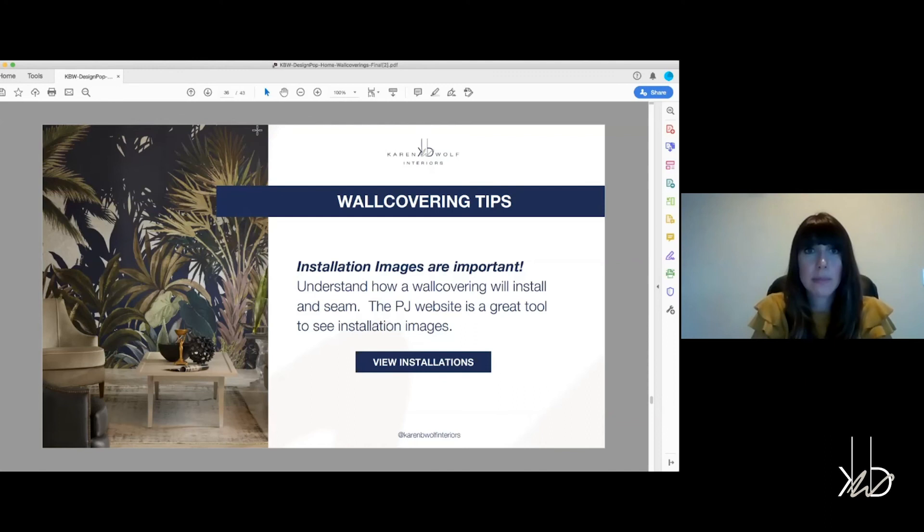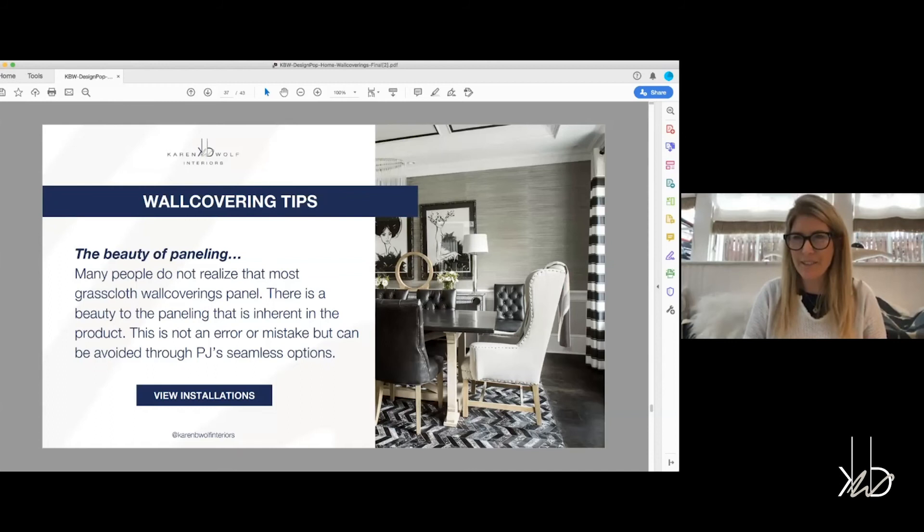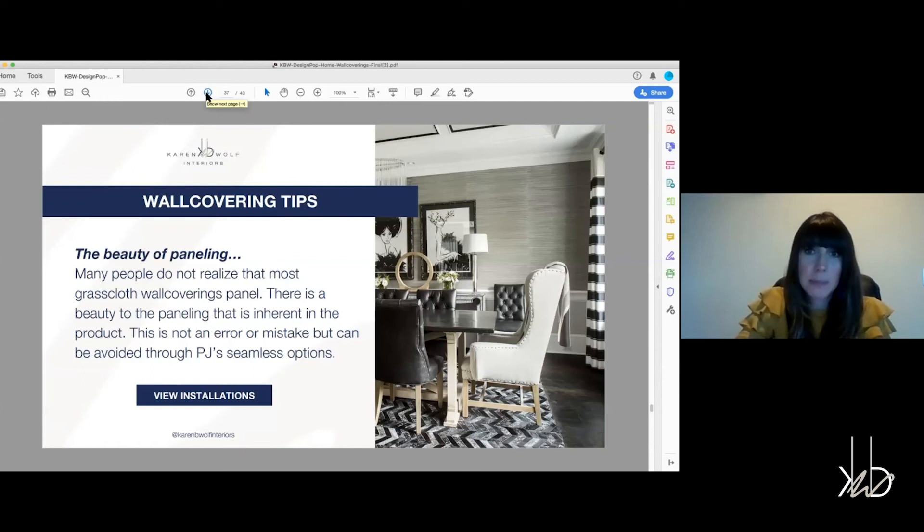Grass cloth and some wallpapers will panel, and you need to know that before you purchase. We've had people get it where we haven't shown them the install shot or explained what paneling is, and then it's going up and they're having a heart attack. A really great installer will shade the grass cloth to minimize the paneling as much as possible. Once you add the art to the walls and all the other elements, it really minimizes the seams. We call the ceiling the fifth wall, and wall covering doesn't need to only go on your walls.